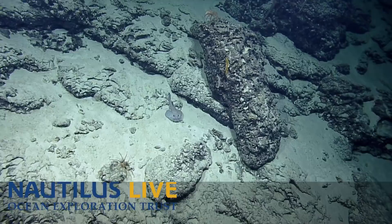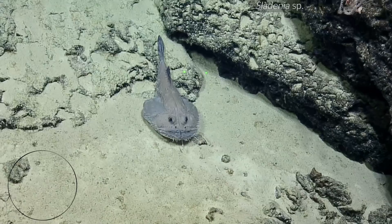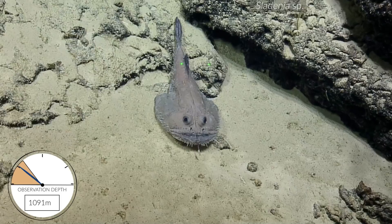Batfish? Oh, is it? We saw one of these on our watch. Yeah, you're right. Oh, he's so weird. Our batfish was a bit cuter. This guy's like very toothy.